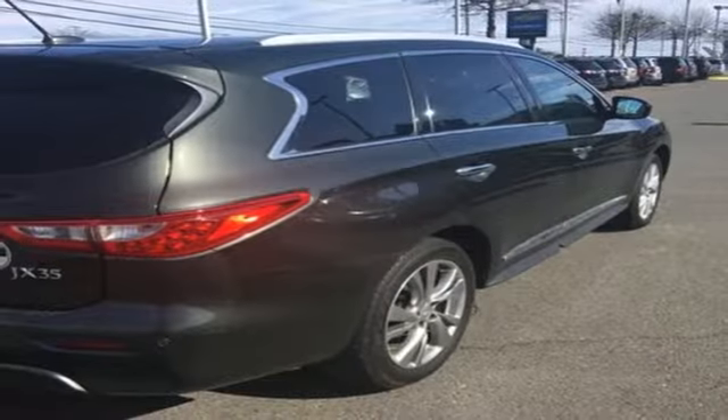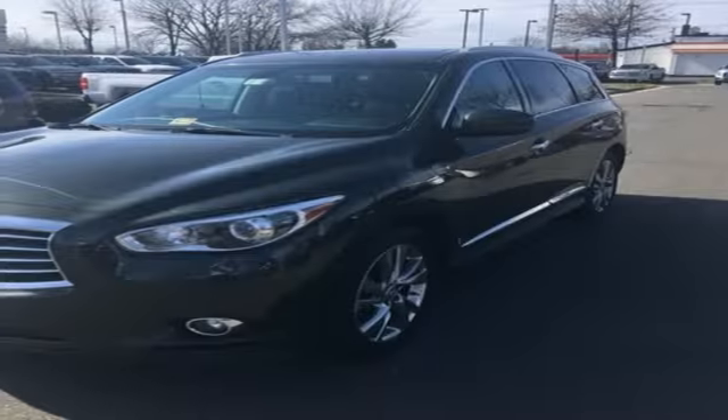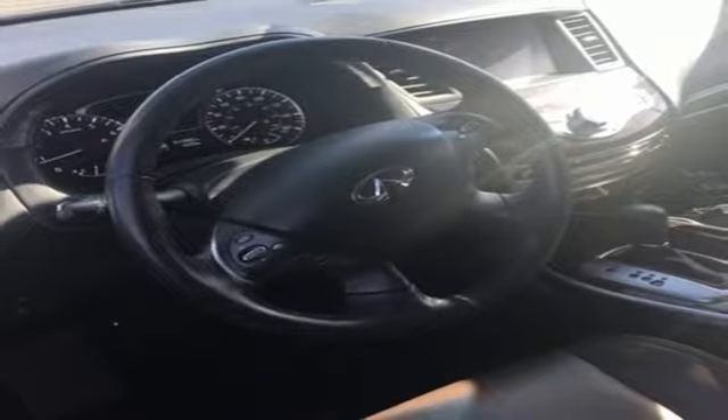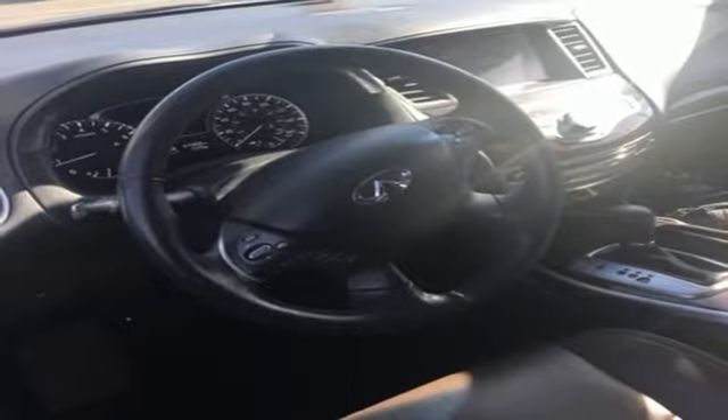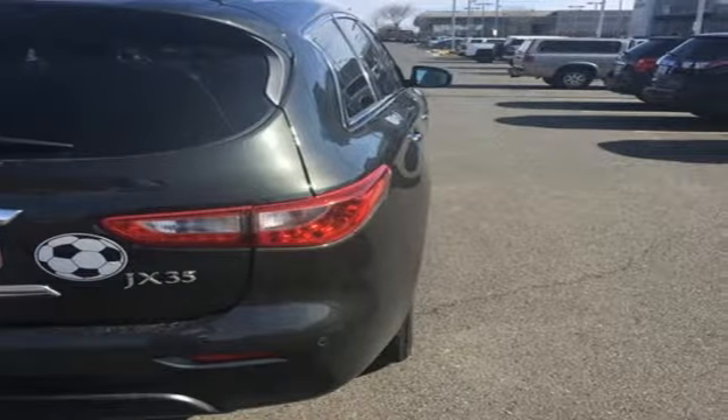It also comes with a leather-wrapped multi-function steering wheel, and if the weather ever turns nasty, speed-sensitive wipers and heated leather seats kick in without a fuss. You'll truly be impressed by Infiniti's foray into the seven-seat luxury crossover market.